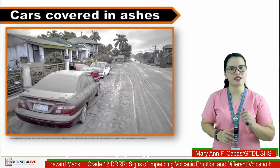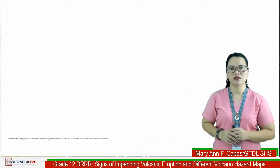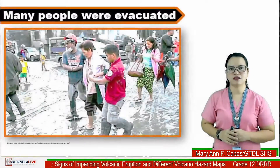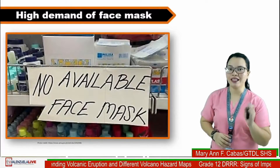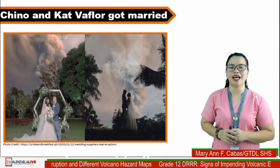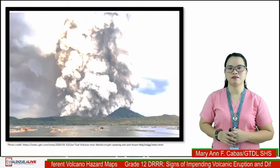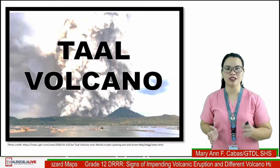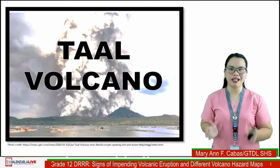Cars covered in ashes, domestic animals abandoned by their owners, houses and roads covered in ashes and mud, many people were evacuated, high demand for face masks. Can you now tell what happened that time?